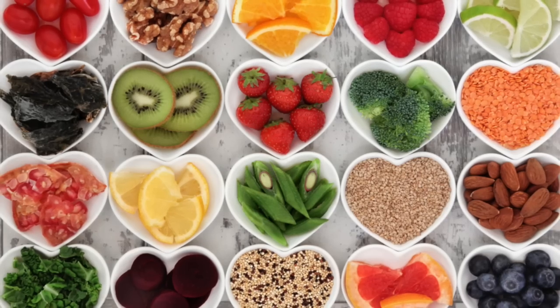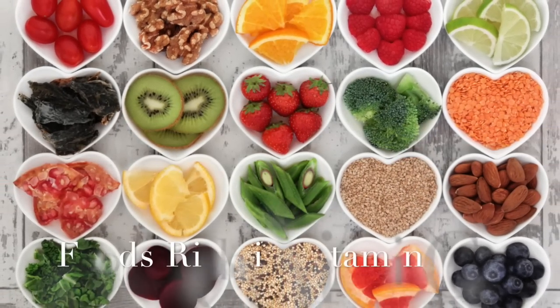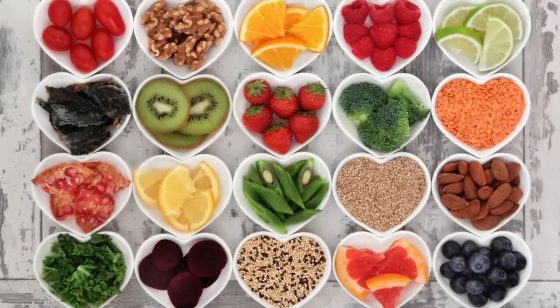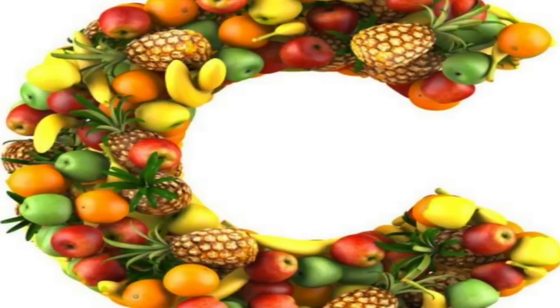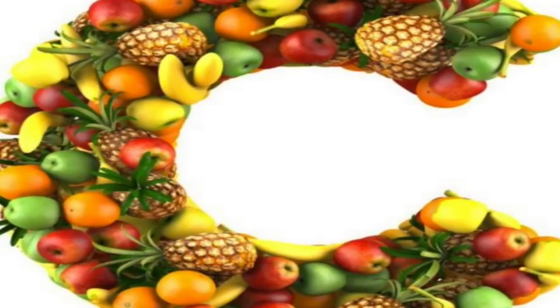Low-fat dairy products like milk could help lower uric acid levels. Include vitamin C-rich foods and supplements in your diet to reduce uric acid in the body. It disintegrates uric acid and forces it out of the body through urine.